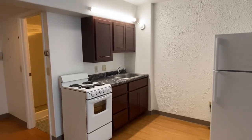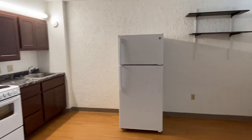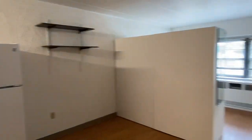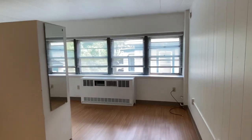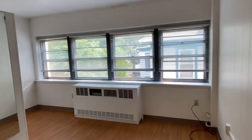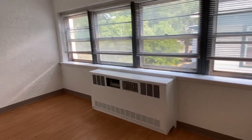We have a remodeled kitchen with new cabinets and new countertops, a large refrigerator, and some shelves for storage. We have laminate wood floors throughout the unit, and windows at the end of the room. It does have an AC unit inside that register under the windows.